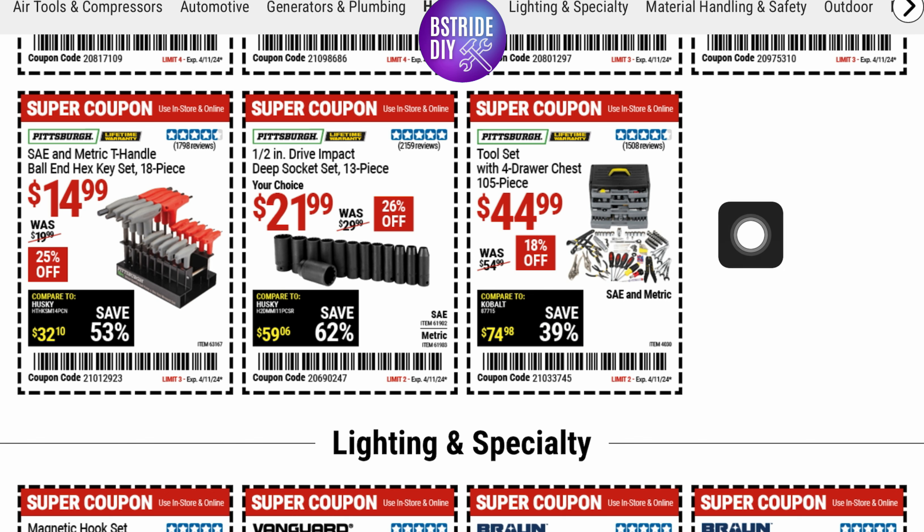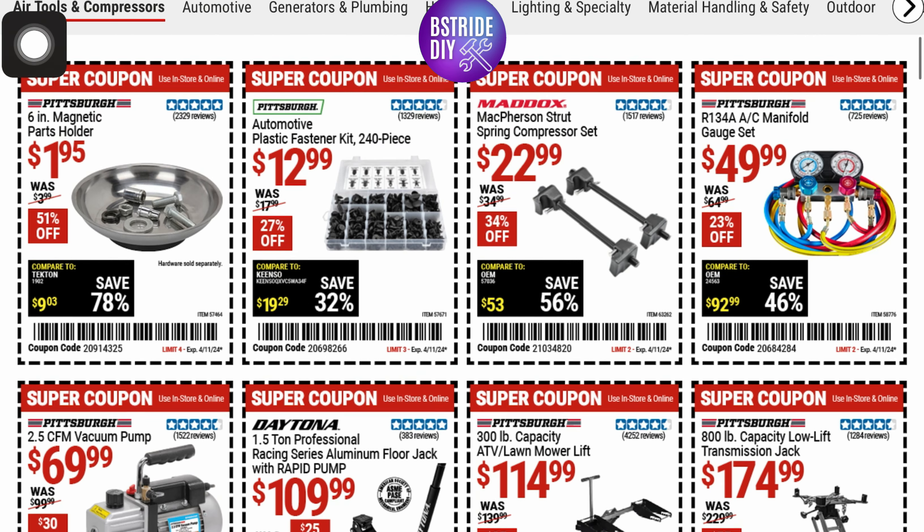From Pittsburgh with a lifetime warranty, they've got their tool set with a four-drawer chest. It's a 105-piece set at $44.99, SAE and metric, at 4.5 stars. This one is good — it's about half off.